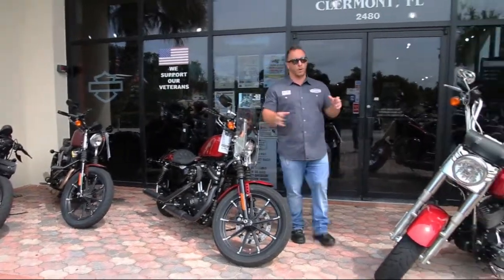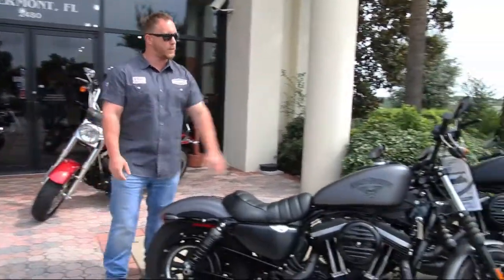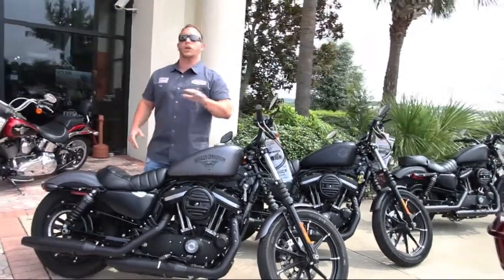Follow me over here. When I was saying I have a lot of 883s, I really wasn't kidding — I've got an entire lot full of them. So if you're looking for something lighter and nimble, maybe something that you can get your feet wet in Harley-Davidson without having to go too big at first, great option for you.